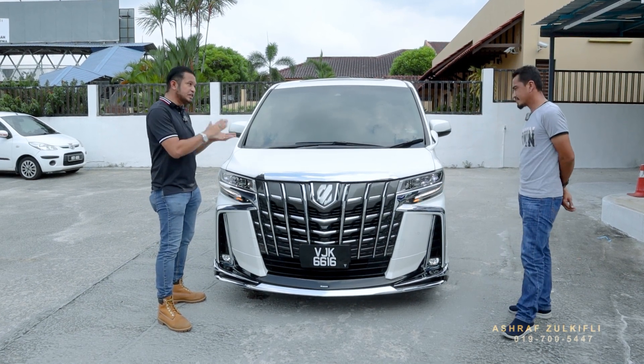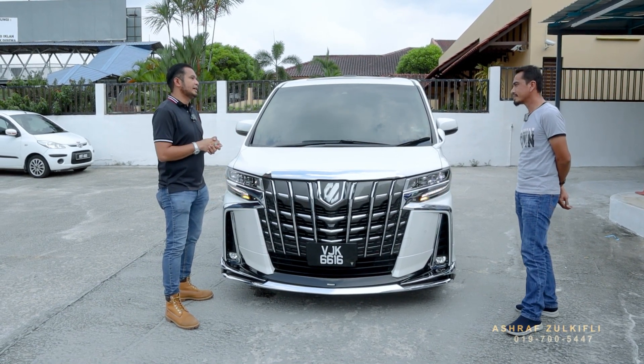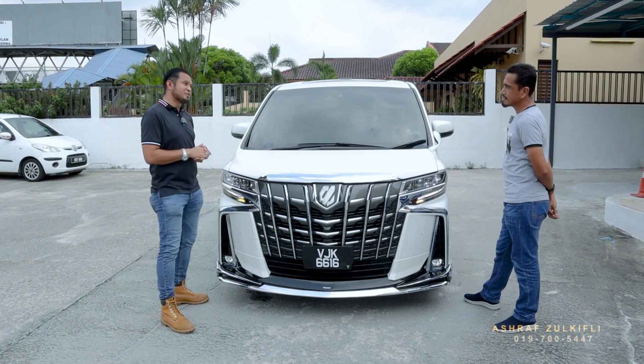Jadi abang tinggal jaga je lah. Kita ada bagi warranty 5 tahun untuk abang. Tinggal abang pergi service nanti — service macam biasa, normal. So far dari segi service semua okay bang, tak ada masalah. Kita siap pun cepat. Jadi boleh recommend kawan-kawan apa semua.